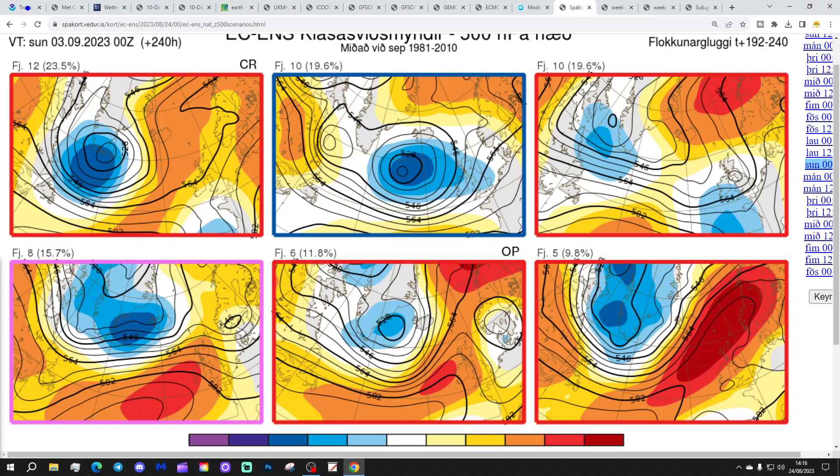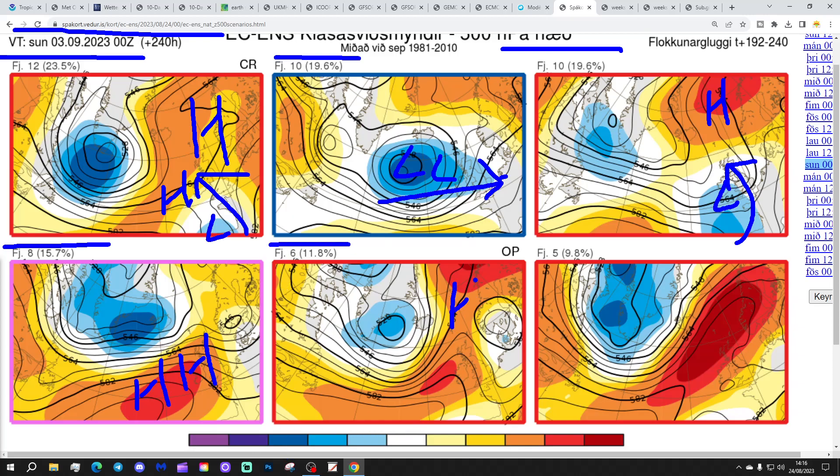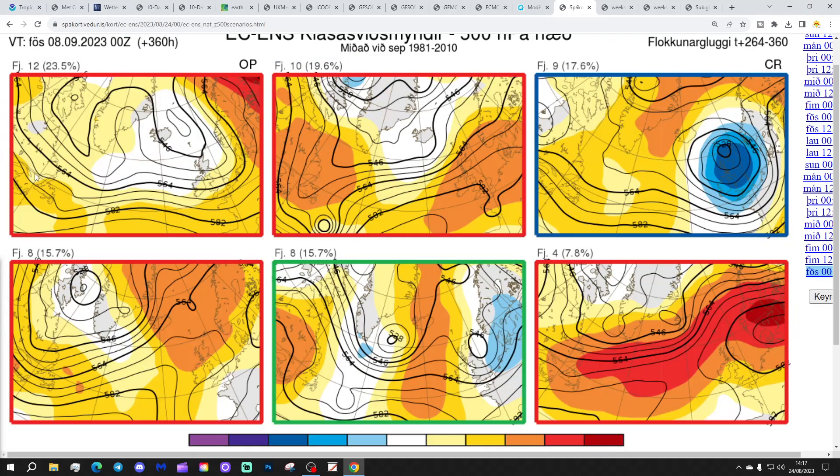Looking at the ECM ensemble options for day 10, Sunday the 3rd of September: 12 members show high pressure to the west and north with low pressure down towards France, winds from a southerly direction — should be warm but the low near Biscay could bring heavy showers to the south. 10 members show low pressure in off the Atlantic — very unsettled. Another 10 with low pressure to the south-southwest and high pressure to the north-northeast, bringing winds from a southerly direction. 8 members show high pressure over and to the west — mostly dry. 6 members with high pressure to the north and west giving quite a bit of dry weather, and 5 with high pressure centred to the north.